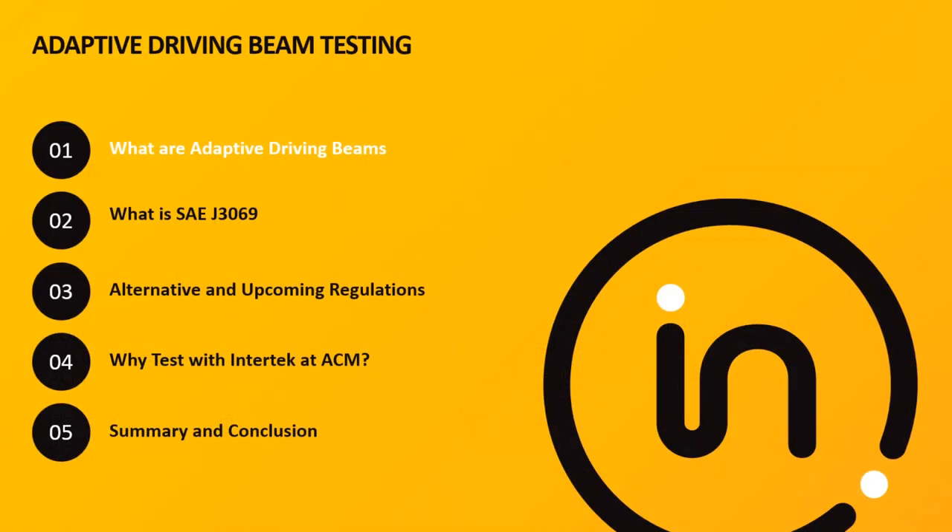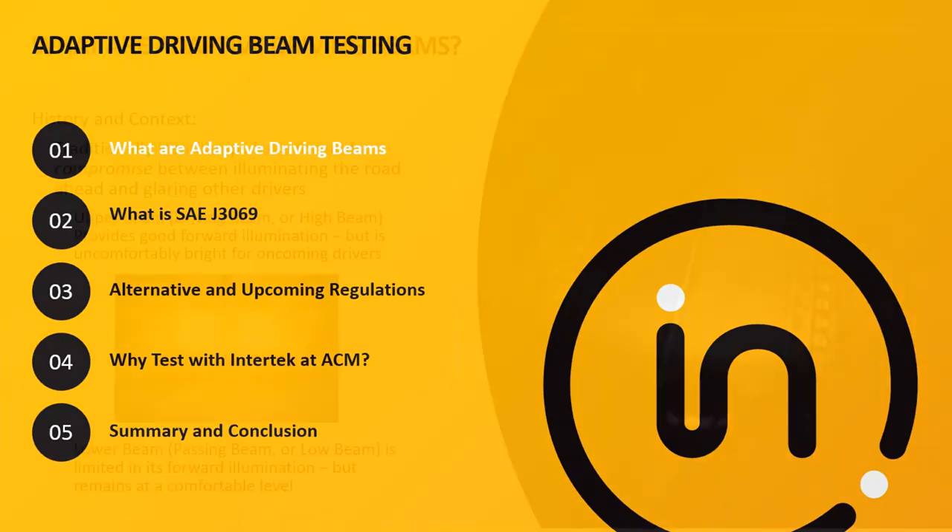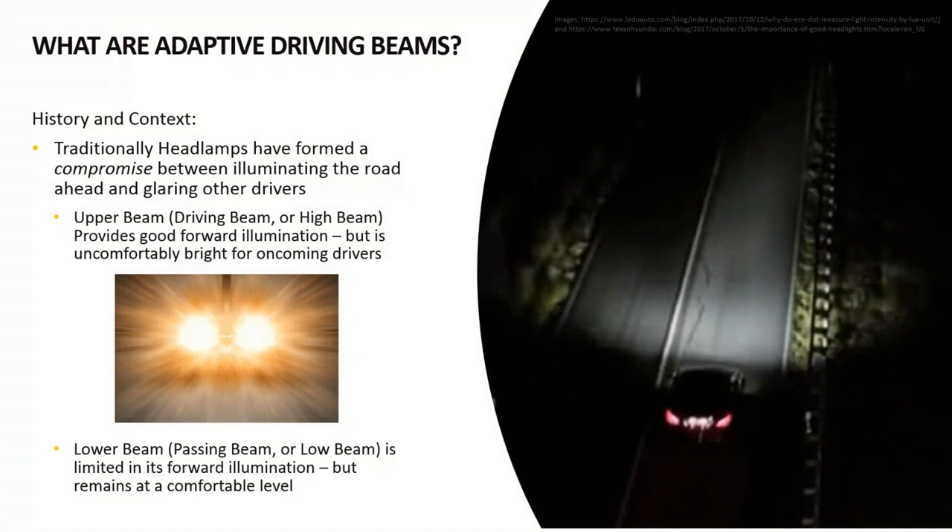Today's topic is adaptive driving beam testing, which we're going to cover in five different sections. The first is a description of what adaptive driving beams are — in layman's terms, describing the technology, what it's capable of, and how it helps people. With that, I'll turn it over to Nate to talk about what adaptive driving beams are and some of the history with this technology.